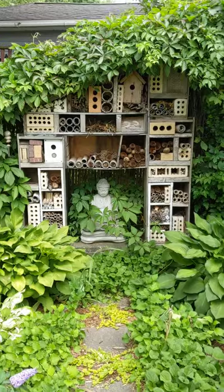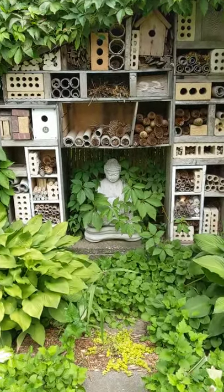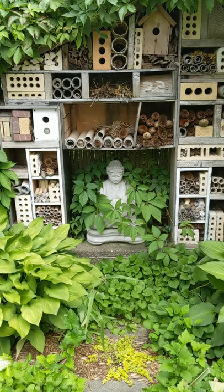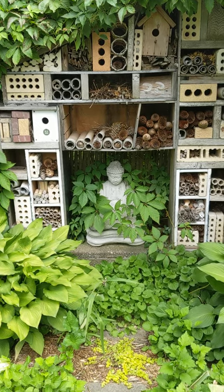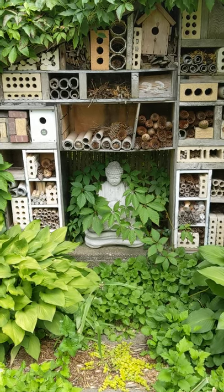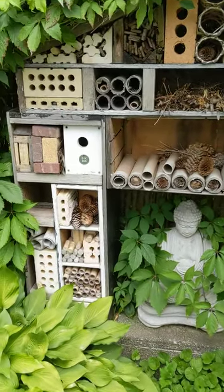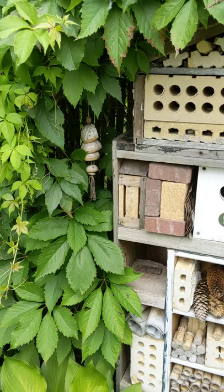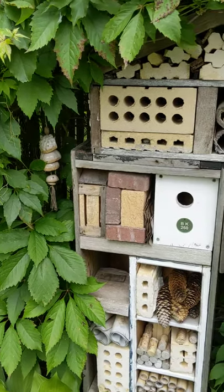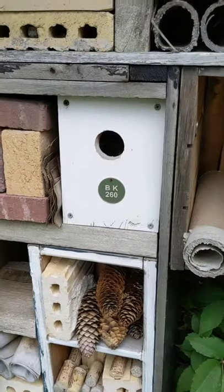So we'll do a little up-close tour here. This Buddha statue sits nicely — there's actually a cement step in here. I don't know if there's a manhole cover; it's kind of between the property lines. Not exactly sure what that used to do, but I've got a little beautiful handmade wind chime hanging off the edge. Here is our bee house tag.